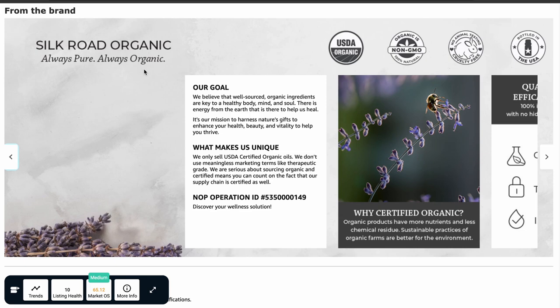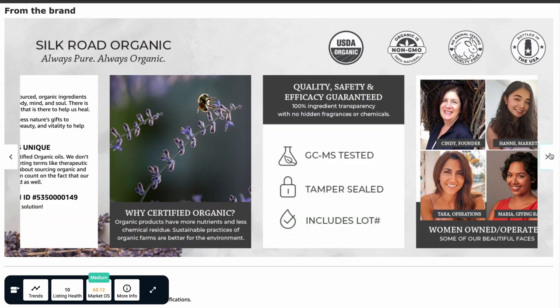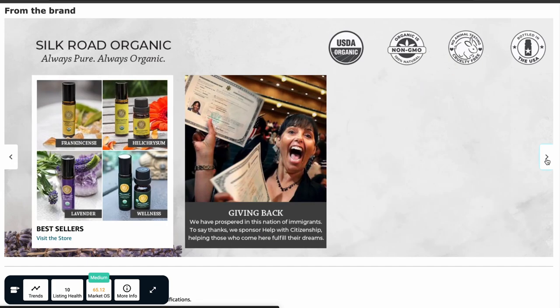Here are some favorite brand story examples. First, Silk Road Organic. This brand takes its products seriously and it shows. They do a fantastic job of telling their story and sharing their goals. They highlight their USDA organic certification, non-GMO status, and cruelty-free stance in the background image on the desktop, making it visible at all times. They also emphasize giving back and proudly showcase their women-owned and operated team in their modules. You really get a feel for the company through their brand story.